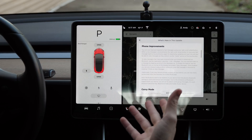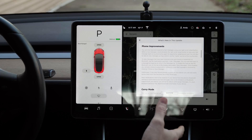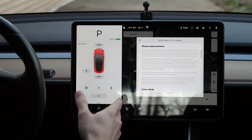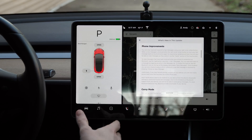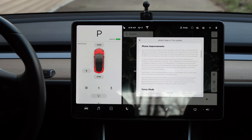Phone improvements: the car can now read and respond to text messages using the right scroll wheel button. When a new message is received, press the right scroll wheel to have your text read out loud, and press again to respond by speaking. You'll also be able to view messages as they come in via cards. We're going to test that out with my wife Jamie in a minute.